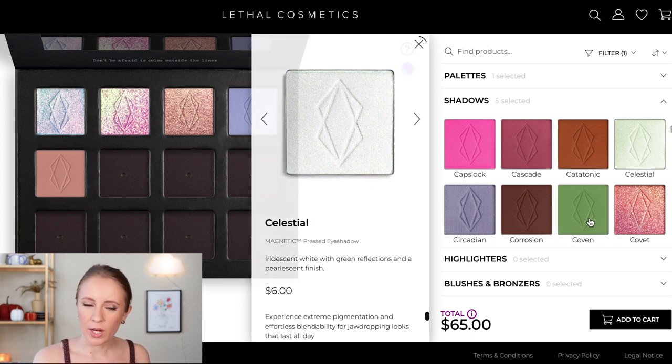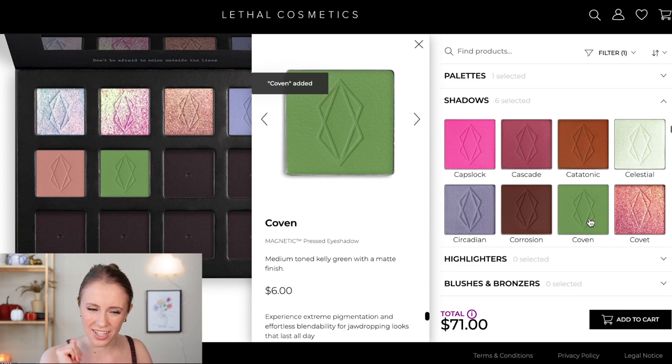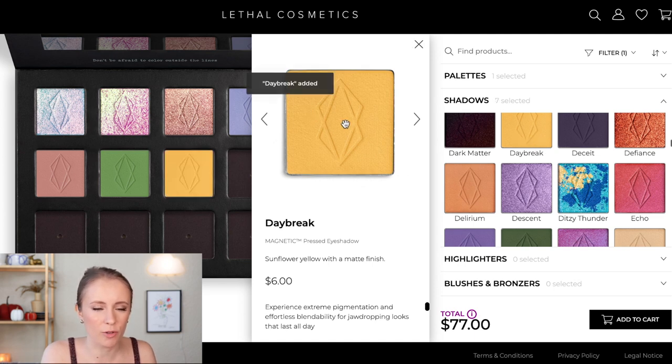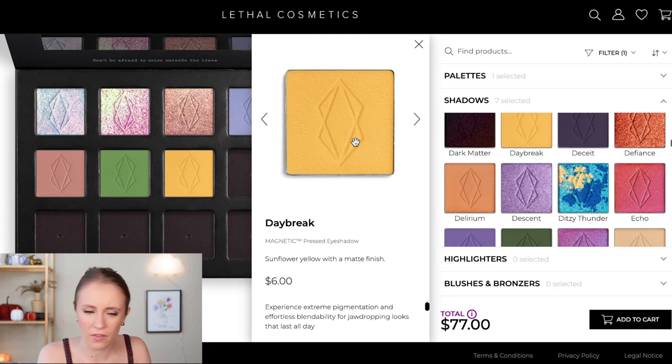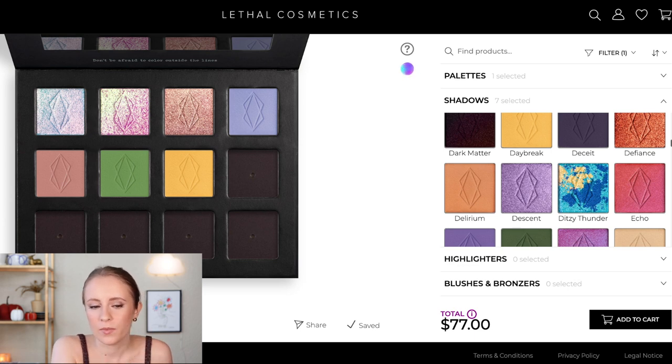I'm kind of feeling drawn to green right now. I really like green eyeshadow and I don't have a whole lot of it in my collection outside of my Elf Earth and Ocean palette. This green looks really pretty — it's like a grass sort of green, not too olivey and not too lime green, just a solid medium green. I'm going to put it in. I also want to add a matte yellow — Daybreak looks perfect. My collection is a little lacking in yellows and yellow eyeshadow is great for fall, spring, and summer. This is not too neon — it looks like a great yellow.